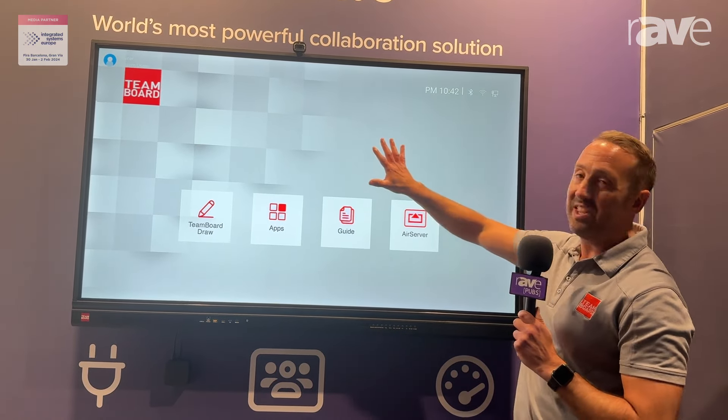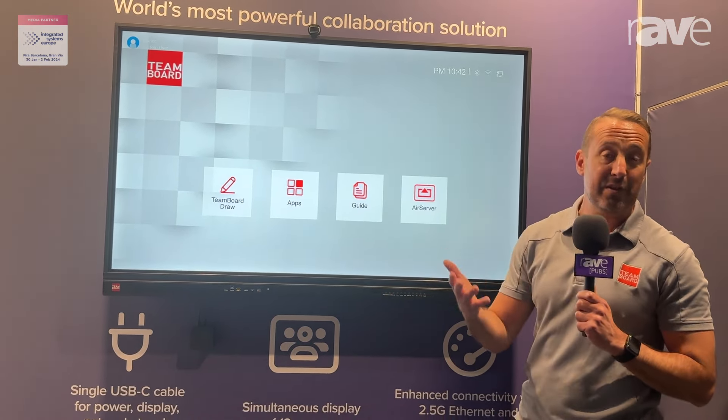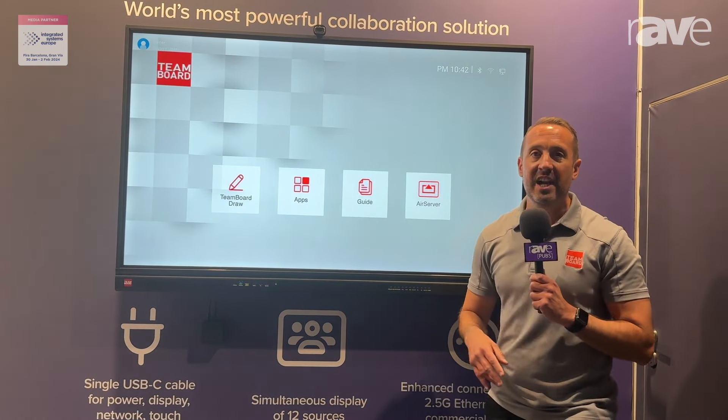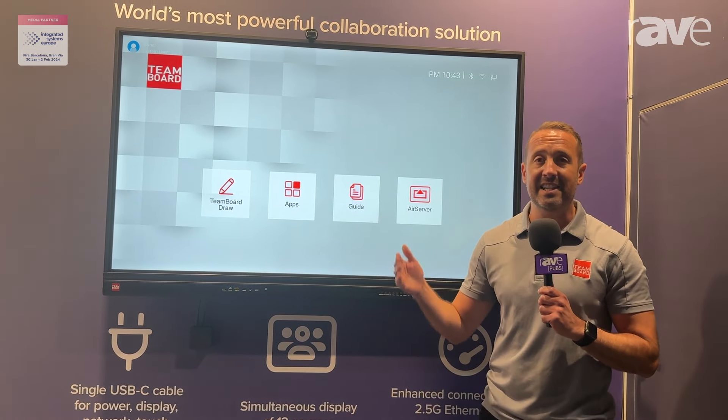This can come with Android. It can also come with non-Android with an OPS slot for Android if you'd like. We have a couple of ranges across our IR range, and we also have our capacitive touch range, which is available in 65, 75, and 86 inch.